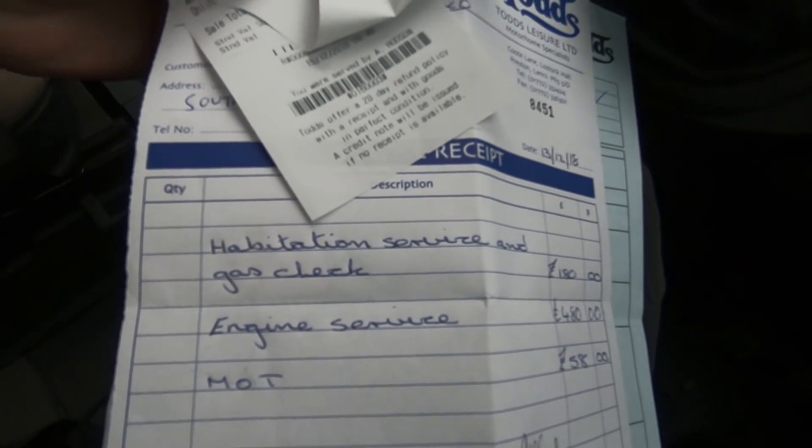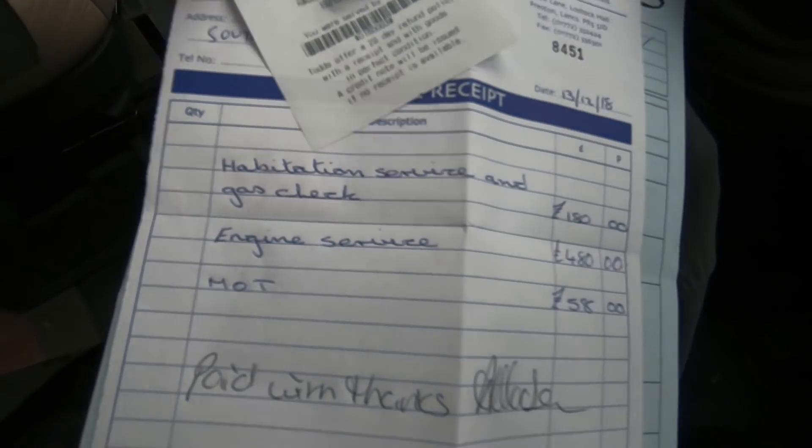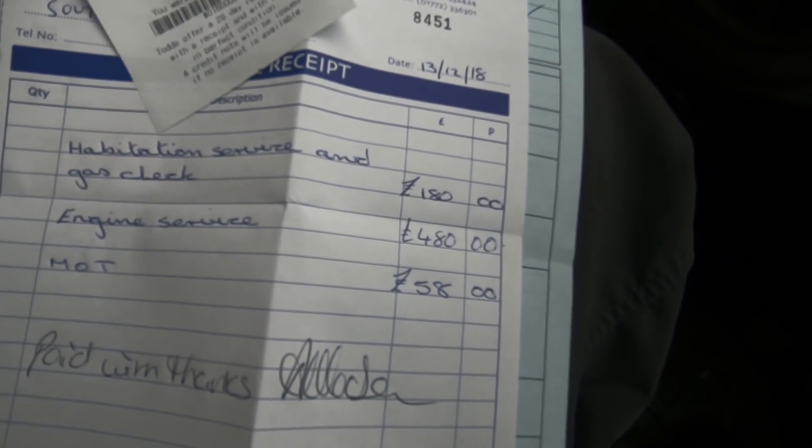Habitation and service and gas check. Engine service and MOT.